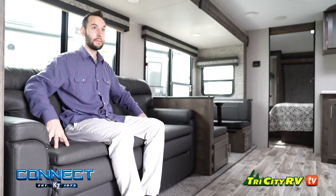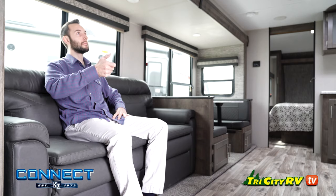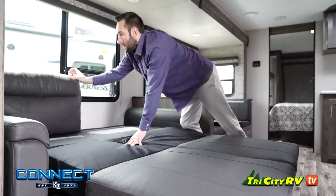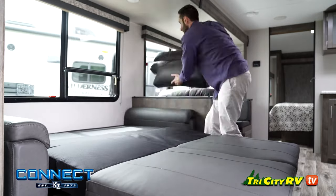The sofa in the Connect feels soft and comfortable and is positioned directly in front of your entertainment center. Lift up on the base cushions to reveal another hidden resting place for two guests or for yourselves.